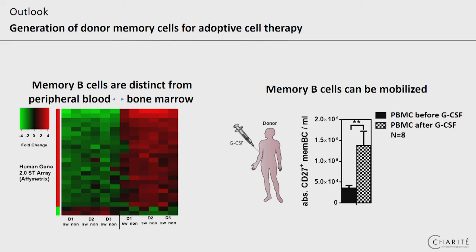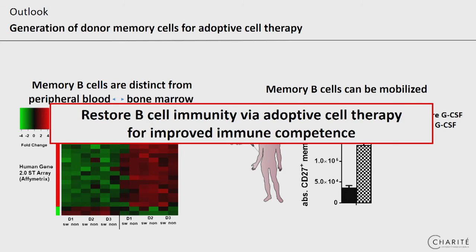The other interesting finding was that GCSF stem cell treatment also mobilizes those tissue-resident memory B-cells into the periphery, and we had a significant increase of those cells in the peripheral blood. We are now working to collect and preserve those cells for adoptive cell therapy, and we want to give them back as soon as the inflammation after transplantation has passed, because we think that the survival is then better for those cells.